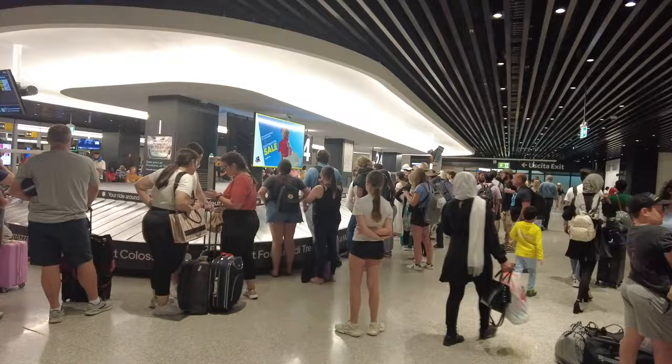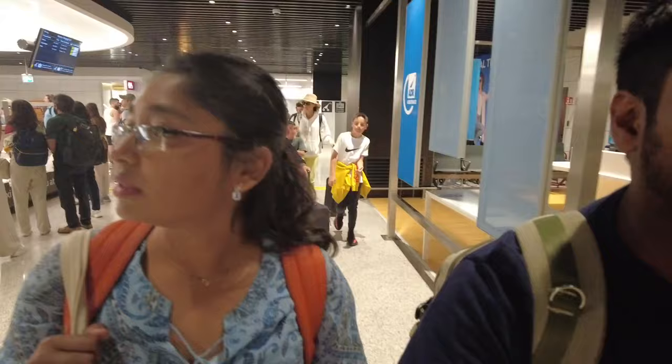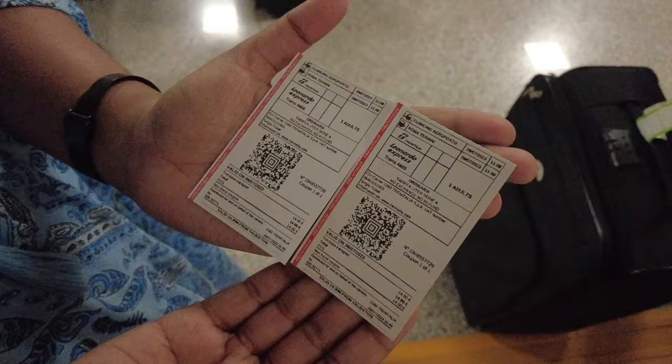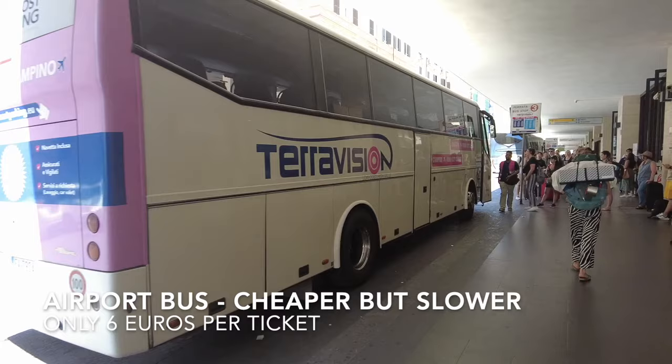Another reason why travelling with hand baggage is the best — just look at the lines at the baggage claim area. Right next to it you have the ticket kiosks where you can buy tickets to go to the City Center. We booked the Leonardo Express for 28 euros — the fastest, most convenient option. You also have cheaper options: the bus for just 6 euros, or the train for 14 euros, which takes half the time and is completely worth it if you're short on time like us.